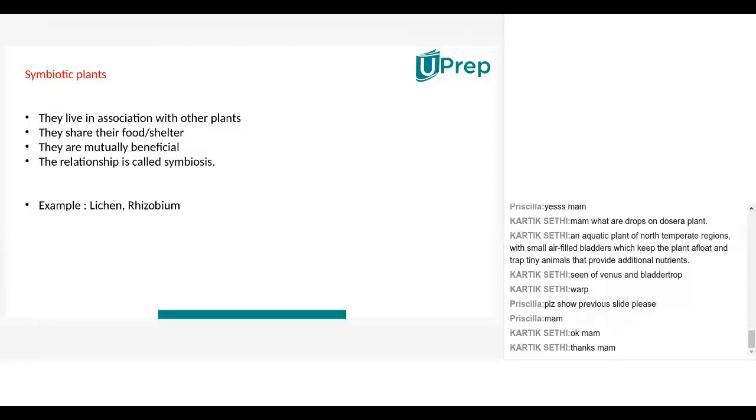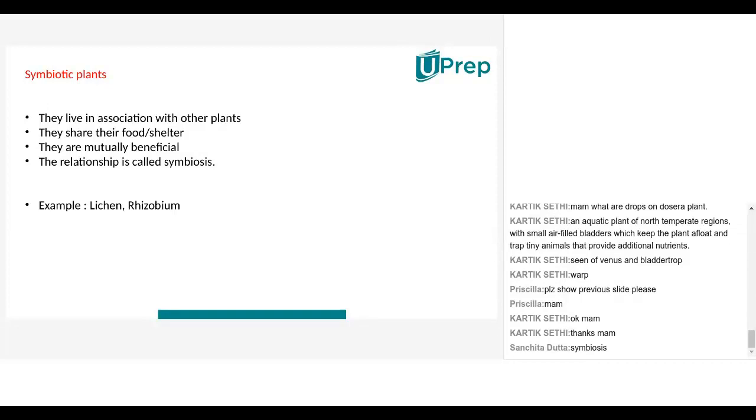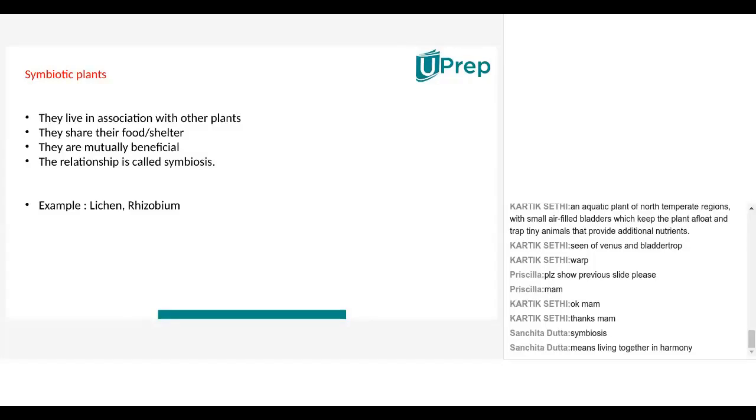Symbiotic plants — the symbiotic mode of nutrition is a very interesting mode of nutrition. Nature finds some way or other to feed itself, finding a solution to everything. These plants live in association with other plants. Symbiosis means living together in harmony.